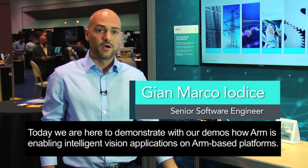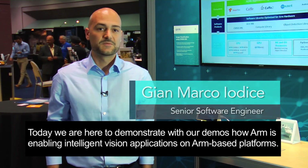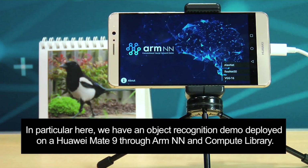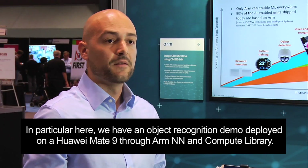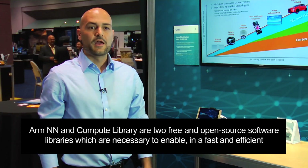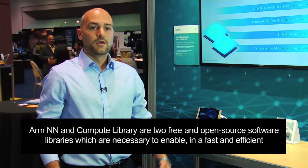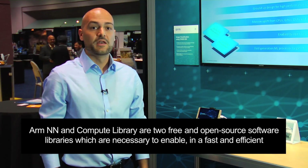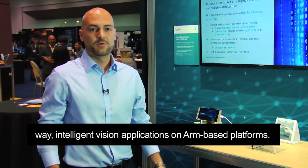Today we are here to demonstrate with our demos how ARM is enabling intelligent vision applications on ARM-based platforms. In particular, here we have an object recognition demo deployed on a Huawei Mate 9 through ARMNN and Compute Library — two free and open source software libraries necessary to enable intelligent vision applications on ARM-based platforms in a fast and efficient way.